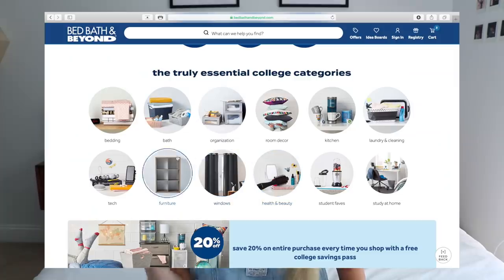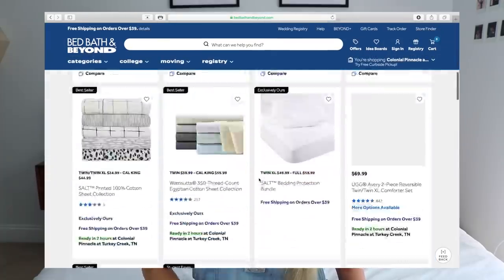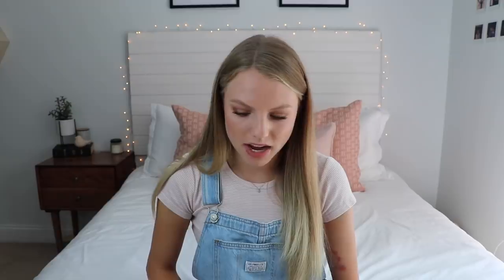The first thing I'm going to go to is bedding, because bedding can be difficult to find in twin XL. If you're staying in a dorm, you're most likely going to have a twin XL size bed. One of my favorites that they carry is the UGG twin XL comforter set. I'm going to get the snow color because I really like having basic bedding, and then I can add in cute decorative pillows. I'll add that to my cart.